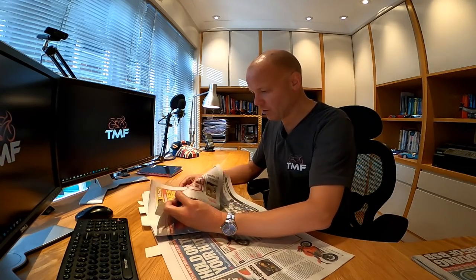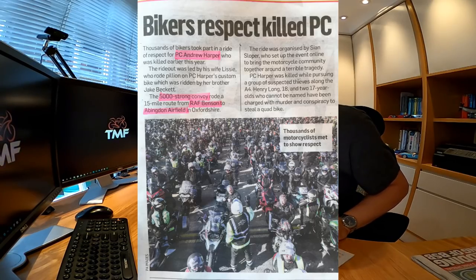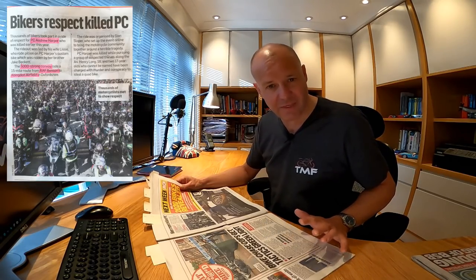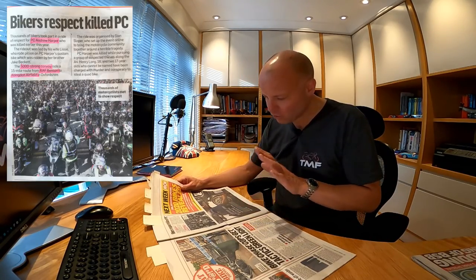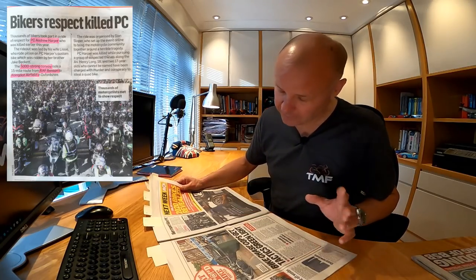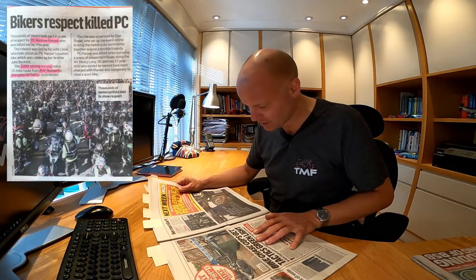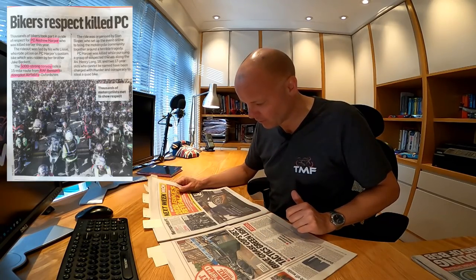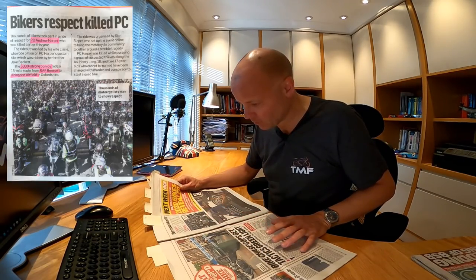Next story: bikers respect killed PC. This is the story of PC Andrew Harper who was killed in the line of duty a couple of months back. I mentioned this because there was a big ride out in his honour over the weekend - 5,000 bikes got together and rode from RAF Benson to RAF Abingdon. 5,000 bikers turned up to show their respect - what an incredible thing. I would love to have gone but unfortunately I was away in Mallorca that weekend. 5,000 people in a convoy - that's just amazing. Thumbs up to everybody that went along and showed support.